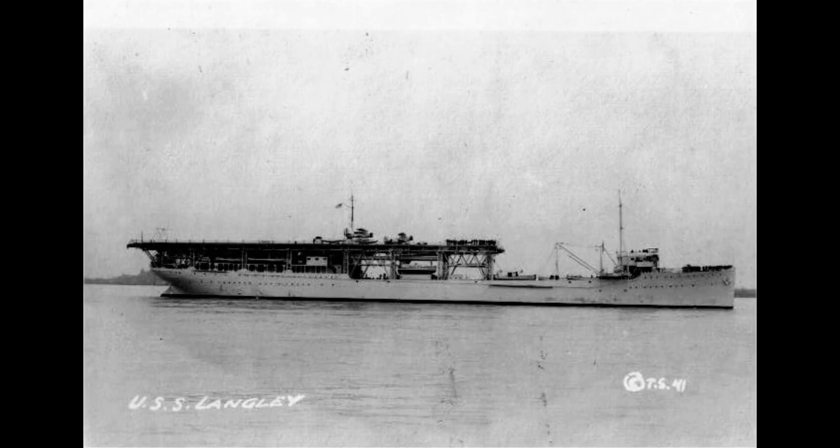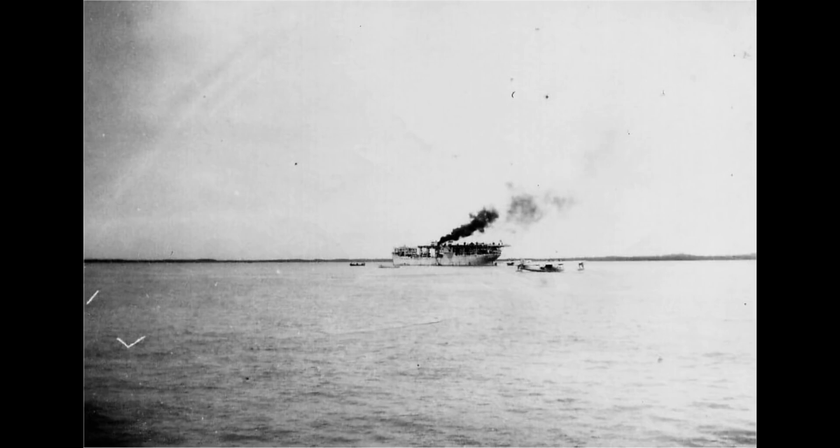That's the story of the first U.S. aircraft carrier, the USS Langley. Its legacy lives on as a testament to American ingenuity and strength, inspiring the development of the massive and powerful aircraft carriers we know today.